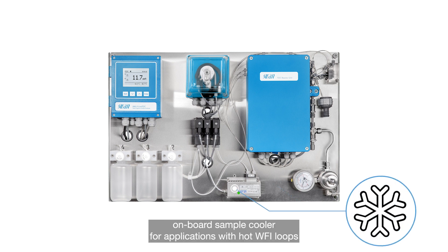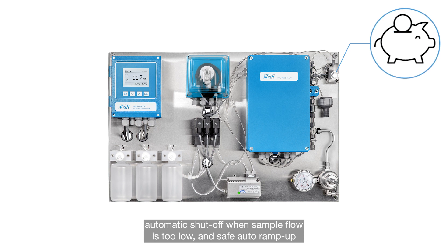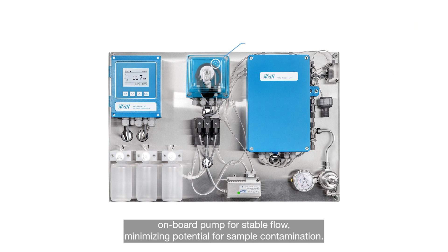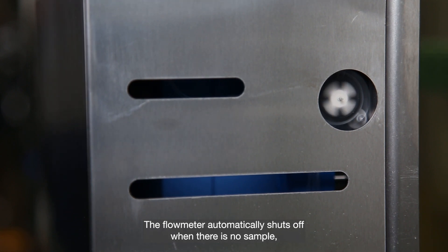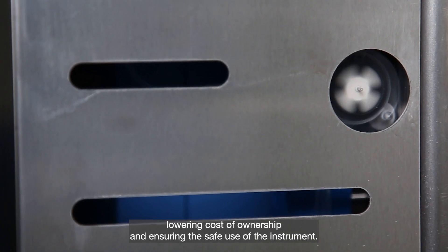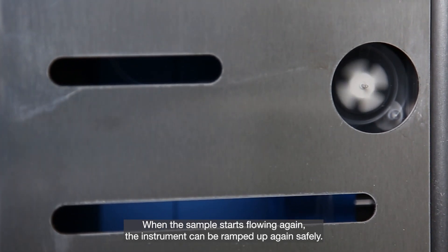An onboard sample cooler is available for applications with hot WFI loops. The instrument features automatic shutoff when sample flow is too low, and safe auto ramp-up. An onboard pump ensures stable flow, minimizing the potential for sample contamination. The flow meter automatically shuts off when there is no sample, lowering cost of ownership and ensuring safe use. When the sample starts flowing again, the instrument can be ramped up safely.